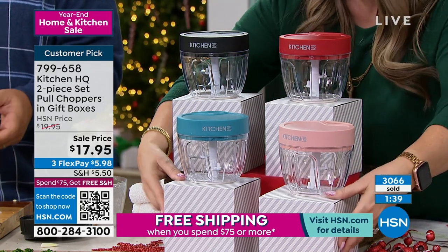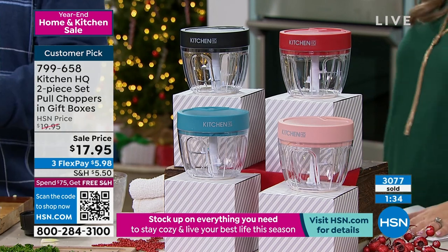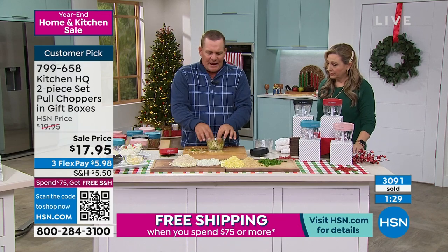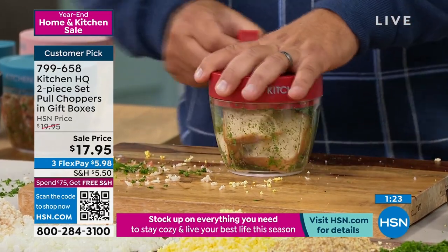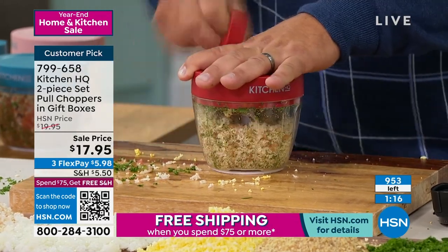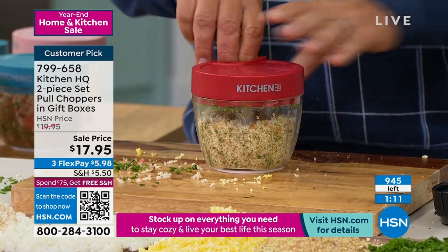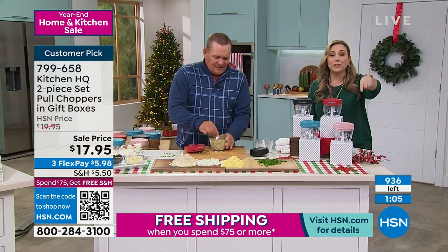Anybody that does any amount of cooking is going to absolutely love this machine. I just took two slices of fresh bread, dropped it inside, twist the lid on, pull the handle — for fresh breadcrumbs. You can make your breadcrumbs this way, maybe for stuffing, homemade meatloaf, or breading — like panko. On screen we're counting down right here. There's 926 left total between both. In the basic, the black and red, I have 24 orders left. In the beautiful blue and blush, I have 900 orders — that's it.